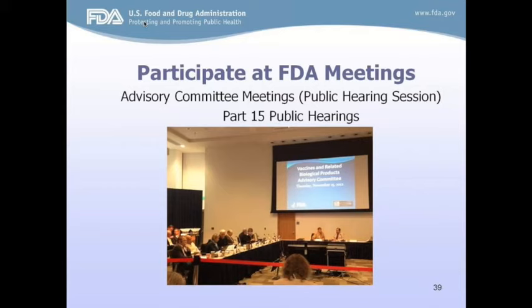Another effective and direct way to share thoughts and opinions is through meetings. Advisory committee meetings have devoted time on the schedule for views and opinions from the public and from patients. You have the sponsor in the room, FDA staff, scientists, and statisticians — all available to hear what you have to say. FDA also periodically holds Part 15 public hearings, which are opportunities for broader public participation and comment on various topics.